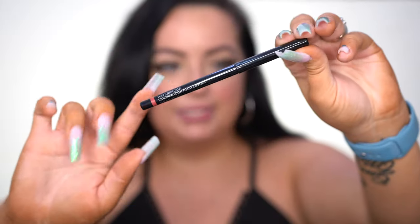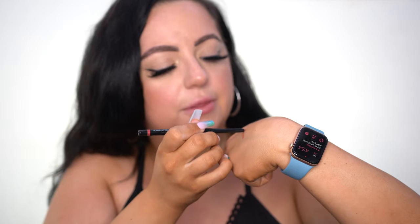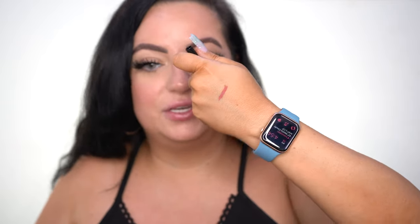I go through lip liners like crazy! Let me swatch it — it's a nice mauve nude, I would wear this on a daily basis. It's really creamy but not so creamy that it breaks everywhere. I do prefer the sharpened edge for precision, but this mechanical version is smooth too. This would make a really nice all-over lip color — sometimes I'll just wear a lip liner with a gloss on top and nothing else.